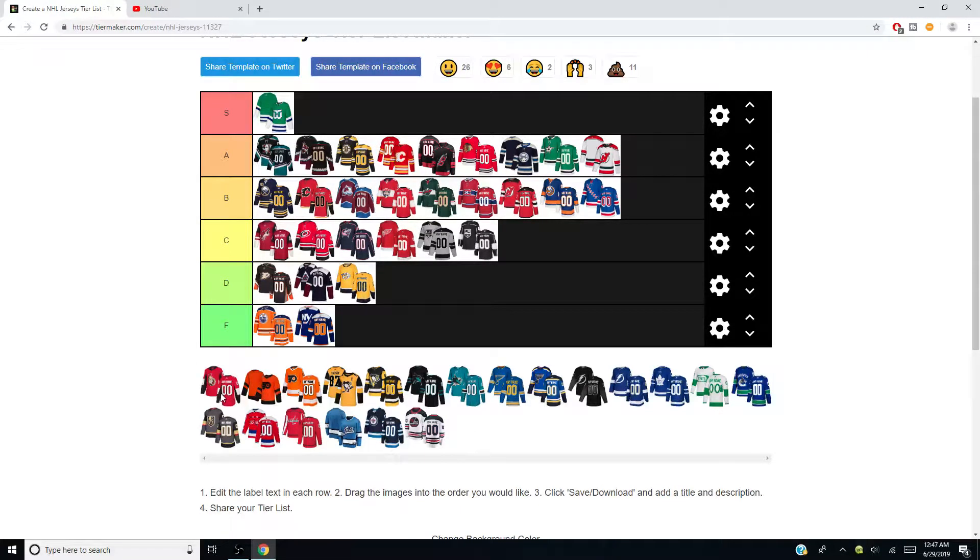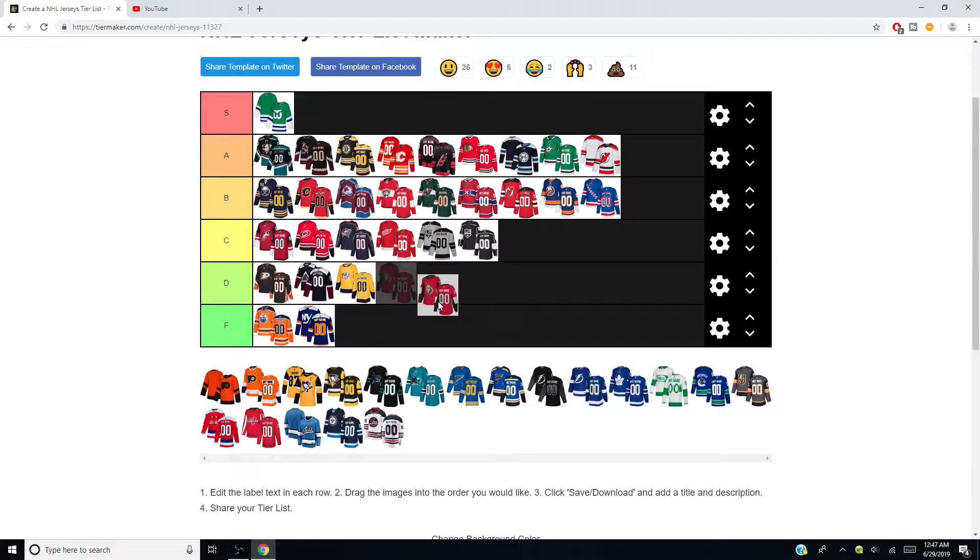Ottawa Senators — they're supposed to be getting some new jerseys next season. I'm going to give them a D. It just seems too plain to me. The white on the arm and elbow creates some separation but it just doesn't look right. And I'm not a fan of the logo either, so yeah — D.